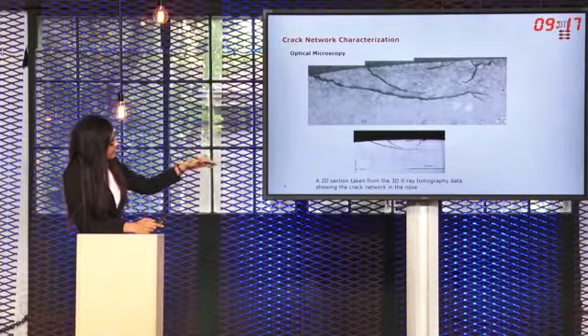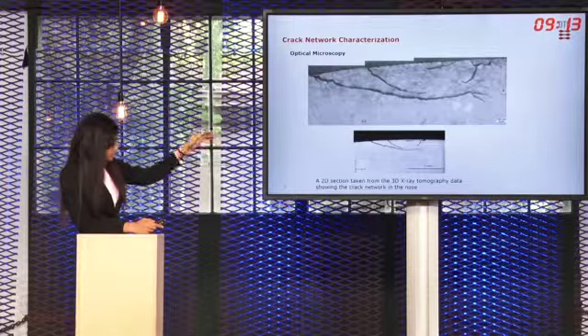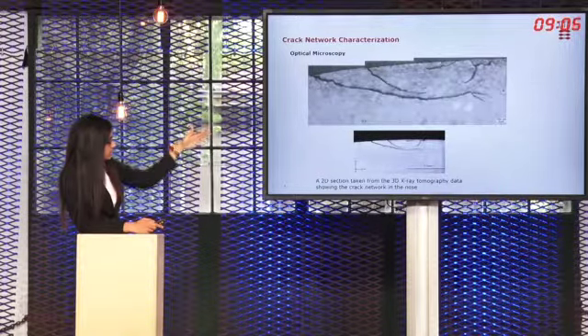To look into the crack network in more detail we decided to do 3D X-ray tomography of the crack network. The image at the bottom is a 2D section taken from our X-ray tomography data showing the same crack network seen in the optical micrograph. From this figure we can see that with 3D X-ray tomography we can get the crack network with the same resolution and clarity as seen in the optical microscope.